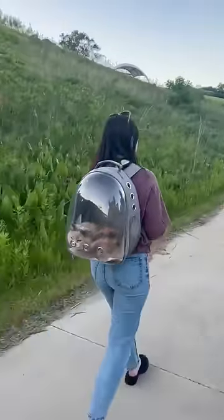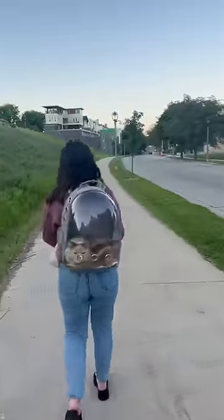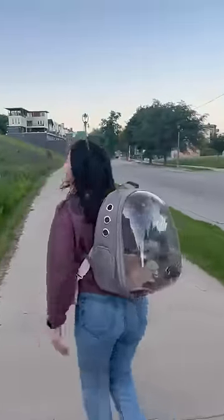This is for all my cat parents who want to bring their cats outside with them. I saw this on Amazon and thought it was such a fun idea. It was $15 and this is what I ordered.